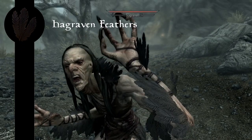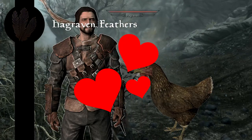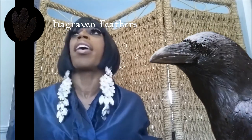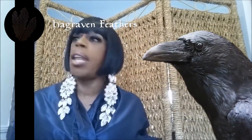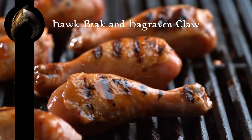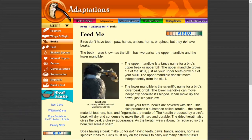Yes, I'm putting the Hagraven as a bird. Hagravens are a fusion of a woman and a crow. Crows, like most birds, are edible — but considering they eat dead bodies, I don't recommend hunting them. The entirety of a bird, for the most part, is edible — this includes the beak, though they are tough since they're made out of keratin, the same stuff that makes up fingernails.